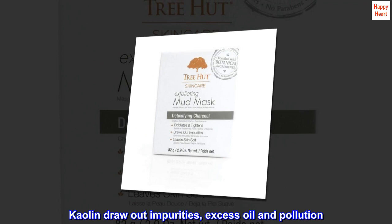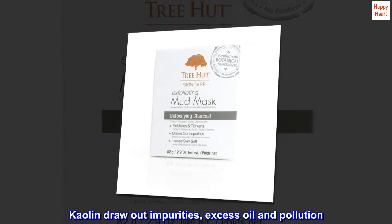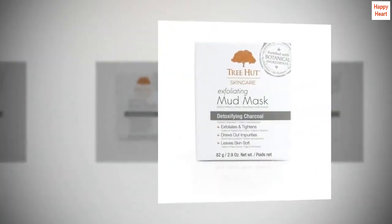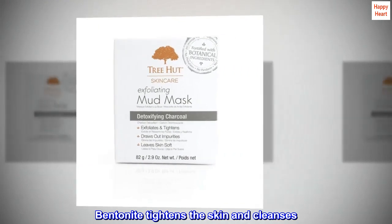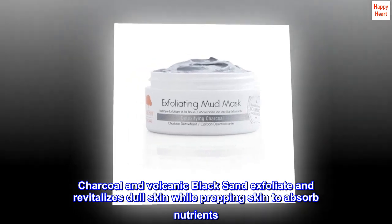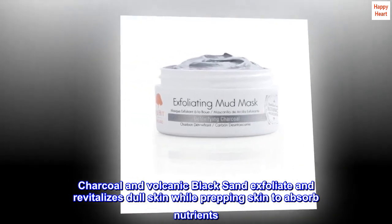Mud treatment gently exfoliates for smoother and brighter-looking skin. Kaolin draws out impurities, excess oil, and pollution. Bentonite tightens the skin and cleanses. Charcoal and volcanic black sand exfoliate and revitalize dull skin while prepping skin to absorb nutrients.